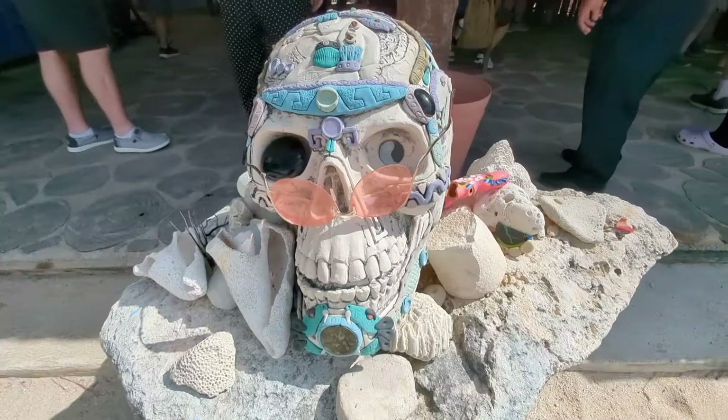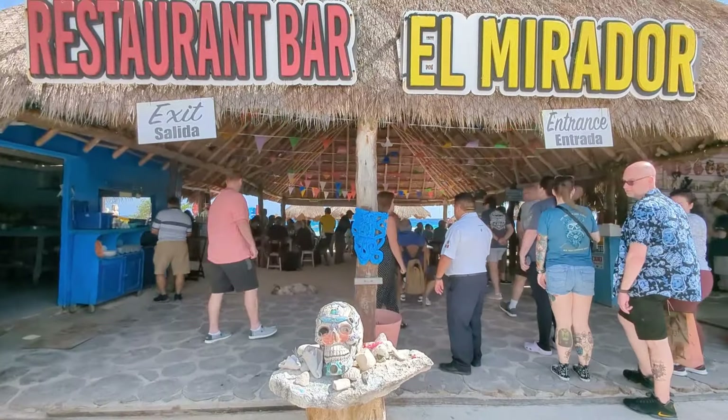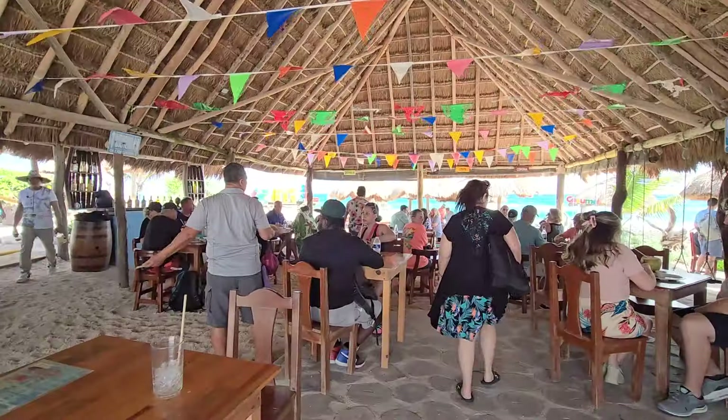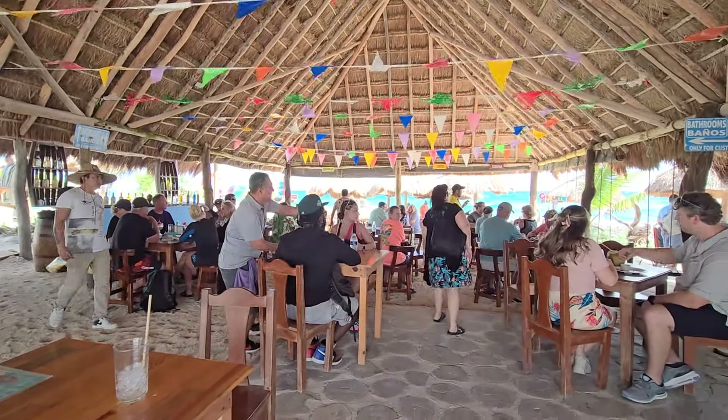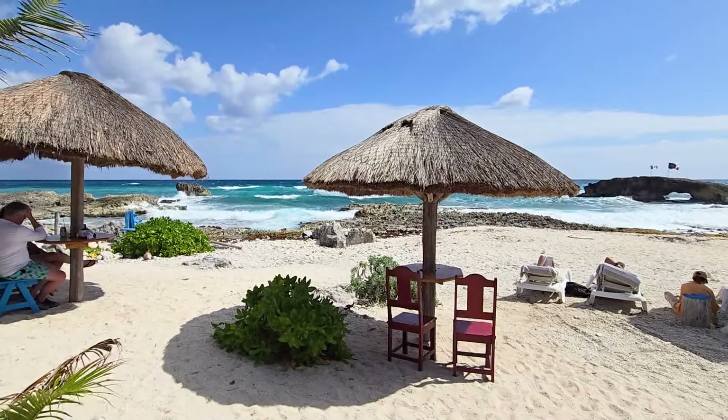Our second stop of the tour was at El Mirador, which is a restaurant and bar. There's tons of seating here and the waves are just incredible — they're crashing in. It is a beautiful spot to come get a drink and enjoy the scenery. I would have loved more time here to actually sit and enjoy lunch or a drink, but unfortunately we only had a short time. So if you're in the area, I definitely recommend adding this to your itinerary and stopping for a leisurely beach lunch with some amazing ocean views.